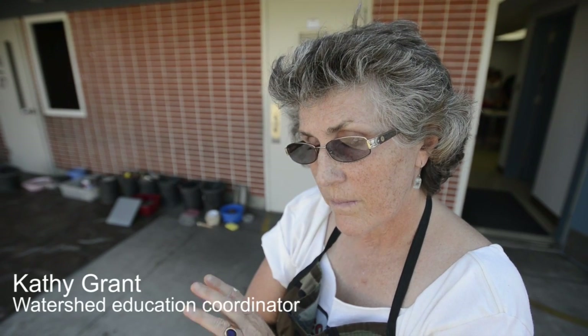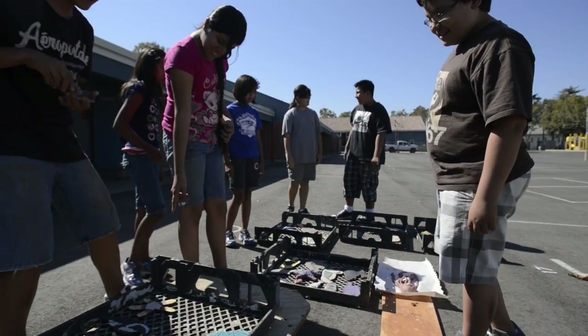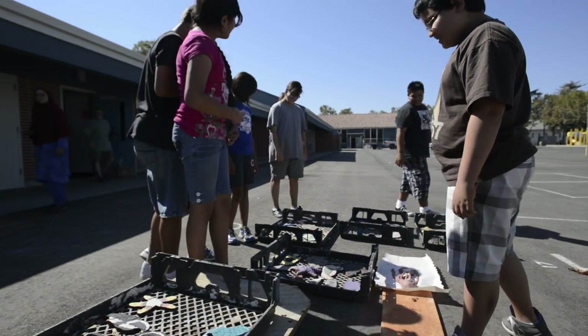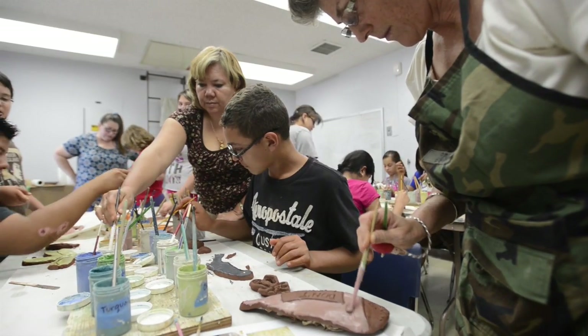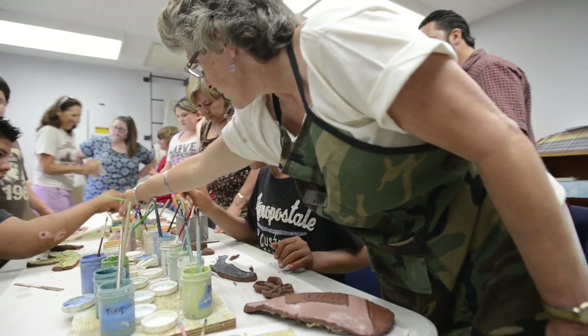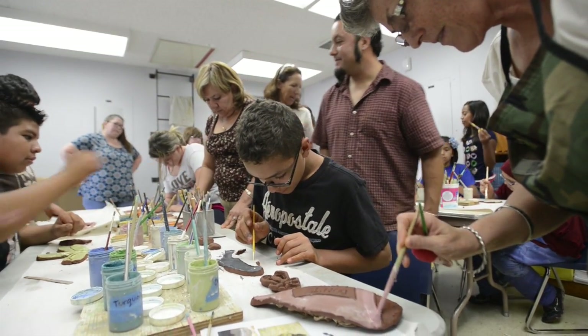So these kids last year, thanks to funding from the Lower McCullum River Partnership, were able to actually go downstream and go to the bay on board a marine science research vessel and spend four hours doing a fish study, a plankton study, mud study, and water study.